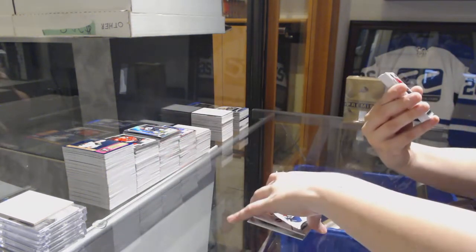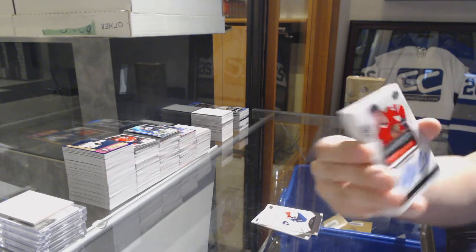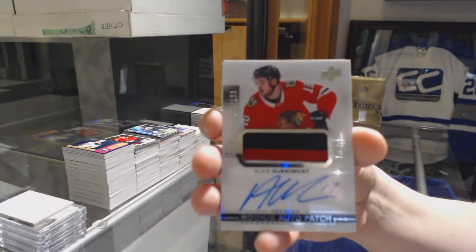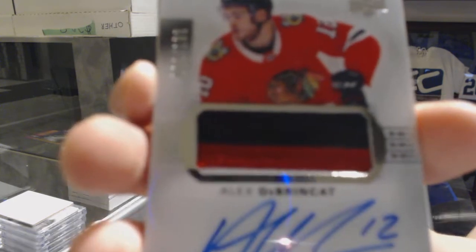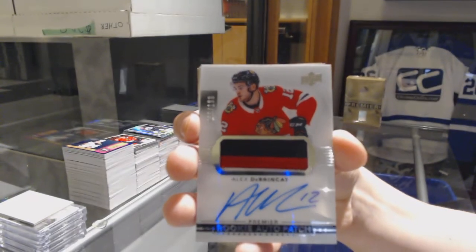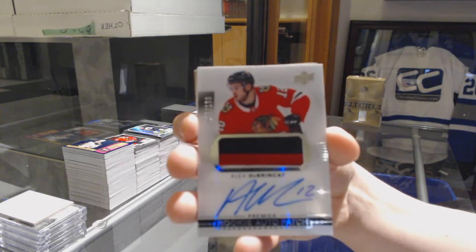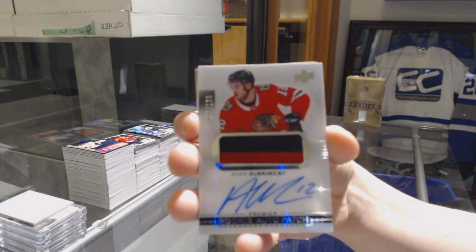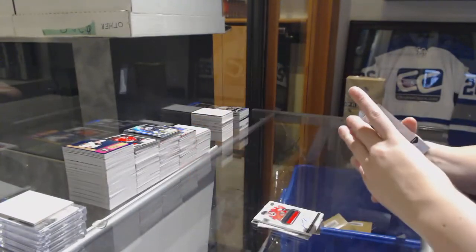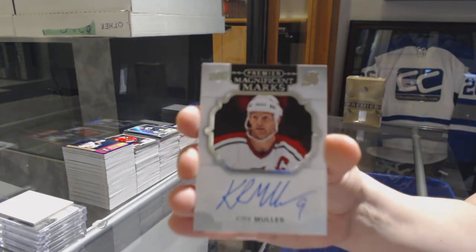And the case just gets better. Three-color rookie patch auto number 299 for the Chicago Blackhawks, Alex Debrinket. And the jersey of Tyler Sagan for the Dallas Stars. We've got a Magnificent Marks Auto for the New Jersey Devils, Kirk Muller.